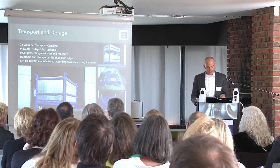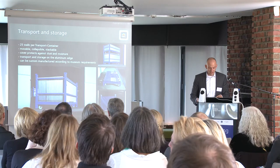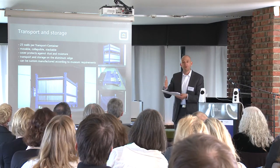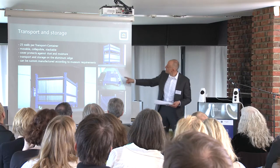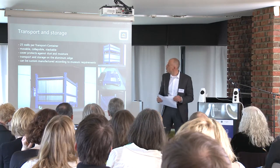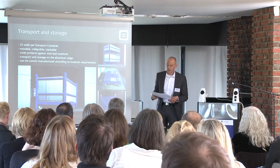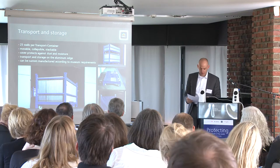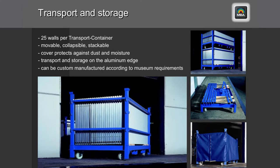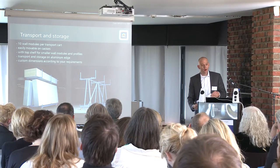Transport and storage — a topic that is oftentimes underestimated. We have developed transport carts in which the walls are stored upright on the aluminum edge, so there is no surface pressure when walls are lying on top of each other. The transport carts can be easily collapsed when not in use to save volume. They have casters so they are easy to move and they can be stacked on top of each other. A dust cover protects from dust and moisture. 25 walls can be loaded in one transport container and the outside dimensions can be customized to consider doorways or elevators.